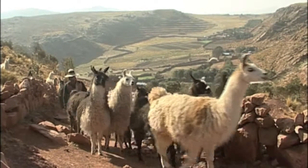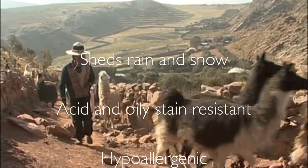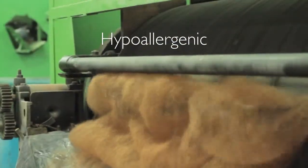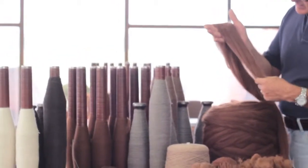Llama sheds rain and snow like magic. It also resists acids and oily stains, and it's hypoallergenic. Extraordinary softness is achieved with a process called de-hairing, where thick guard hairs are removed, leaving the finest fibers for the manufacture of your Ultimate Llama Beanie.